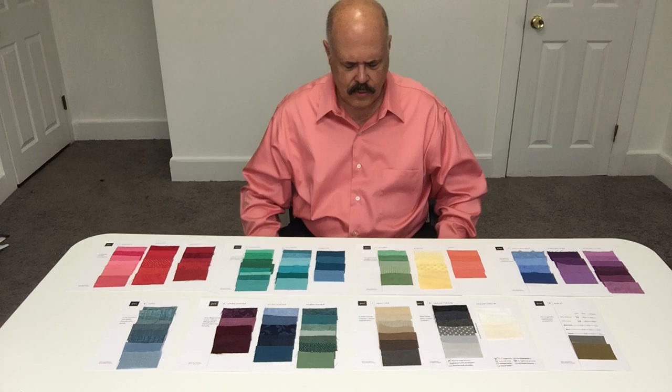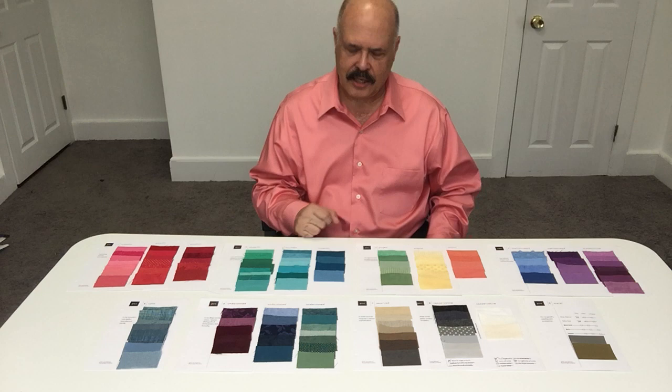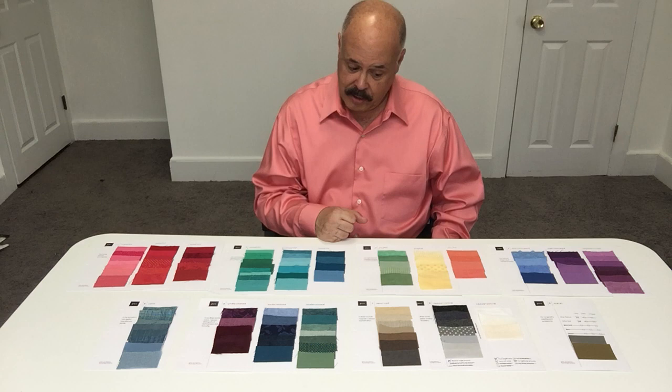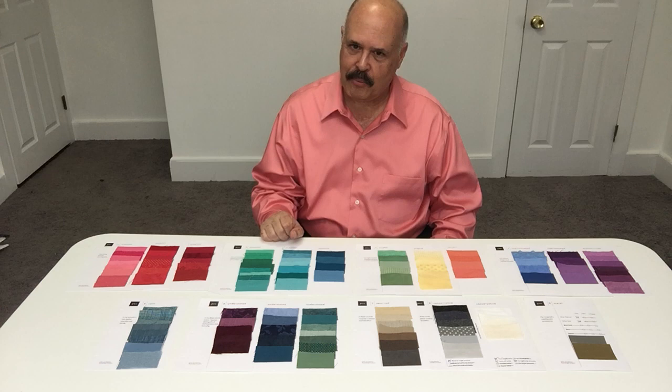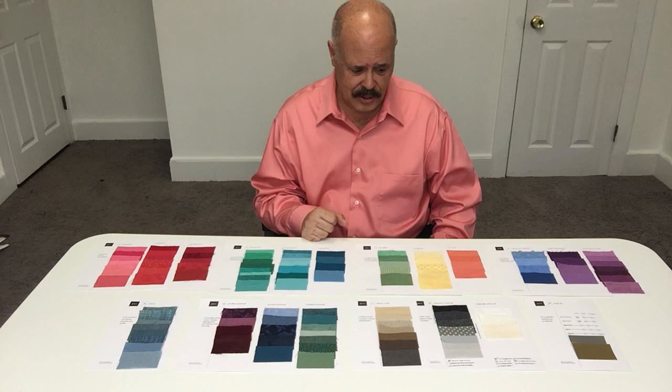If you had your colors done somewhere else and were thinking it was fine, but it just wasn't the real authentic you being expressed, come in and have a custom color analysis — you'll be very glad you did. I've done this work for over 40 years, I've seen over 24,000 clients, and it's new every time I do a palette. It's like doing portraits every day, and having a bachelor's degree in art — I'm using that art degree absolutely to its utmost.